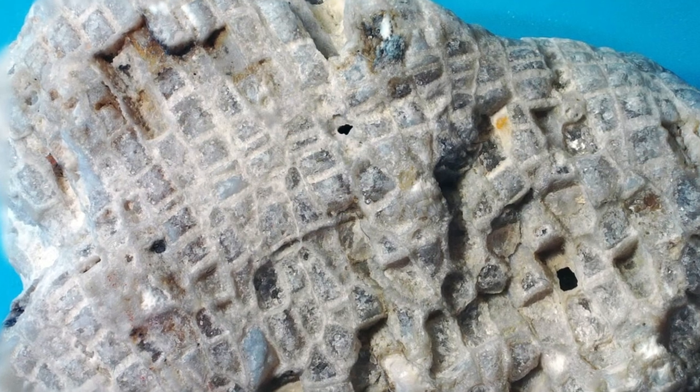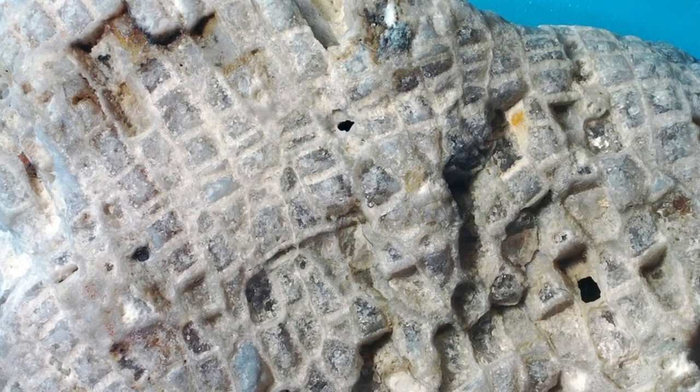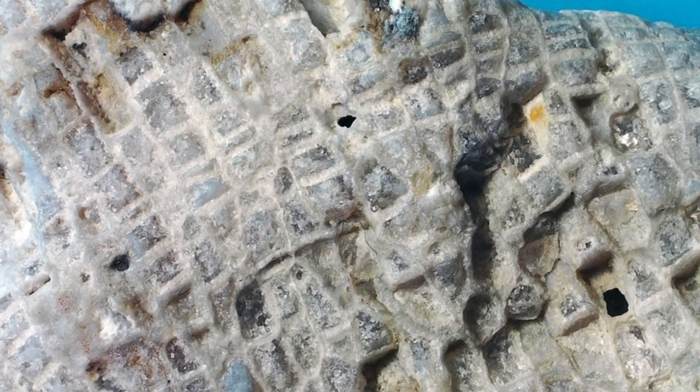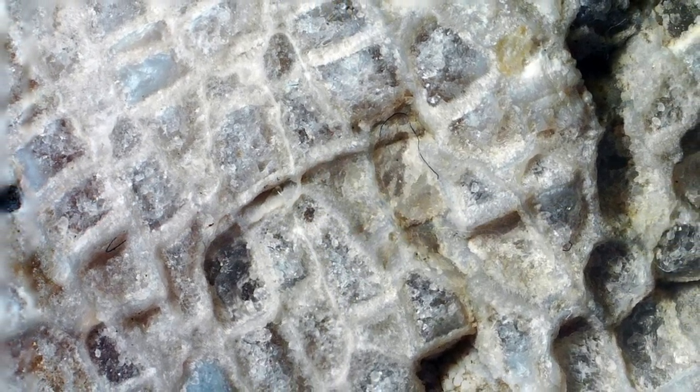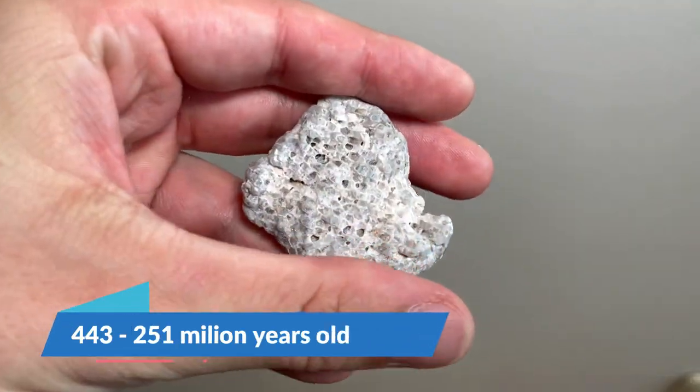This one is called Favocytes. The walls between coralites are pierced by pores — the more common name is honeycomb coral. This one fossilized in quartz crystals. This genus had a worldwide distribution from the late Ordovician to the late Permian period.